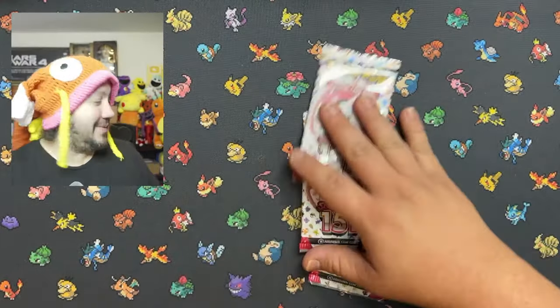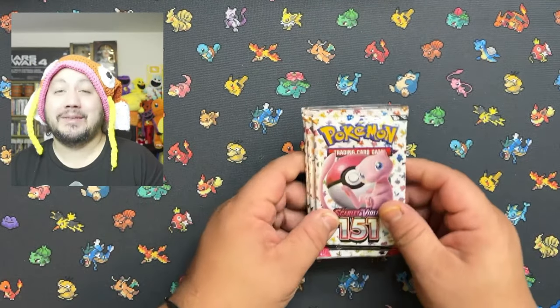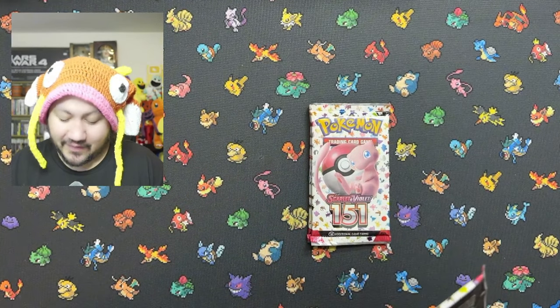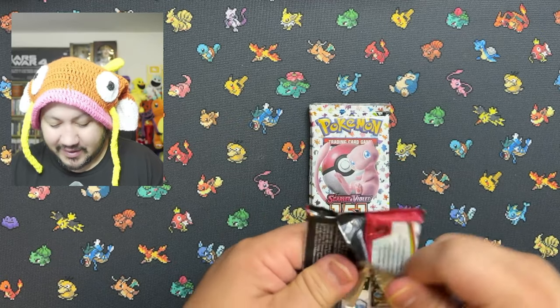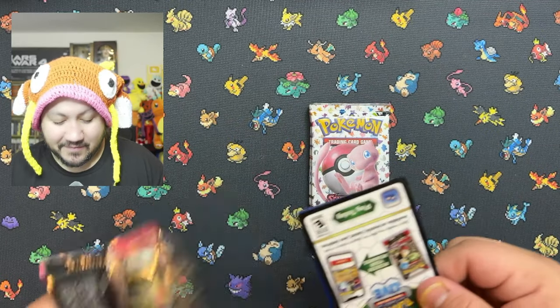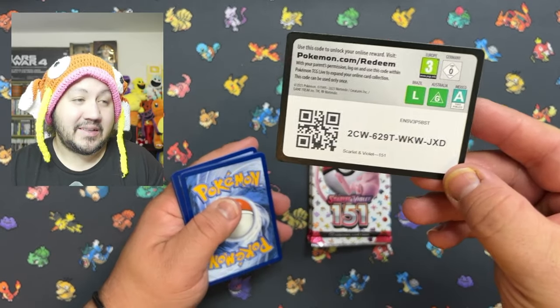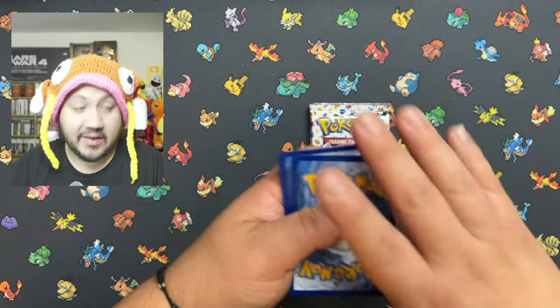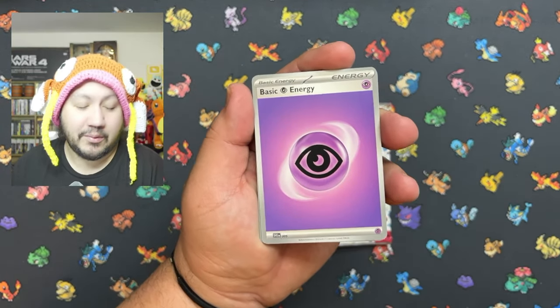Maybe I should save those display boxes for my collection because opening them might not go too well, but it's still fun to open 151. Let me know if you guys are excited for any of the new sets coming up or if you guys have finished your 151 set. Give us a follow on Instagram and other social media platforms.